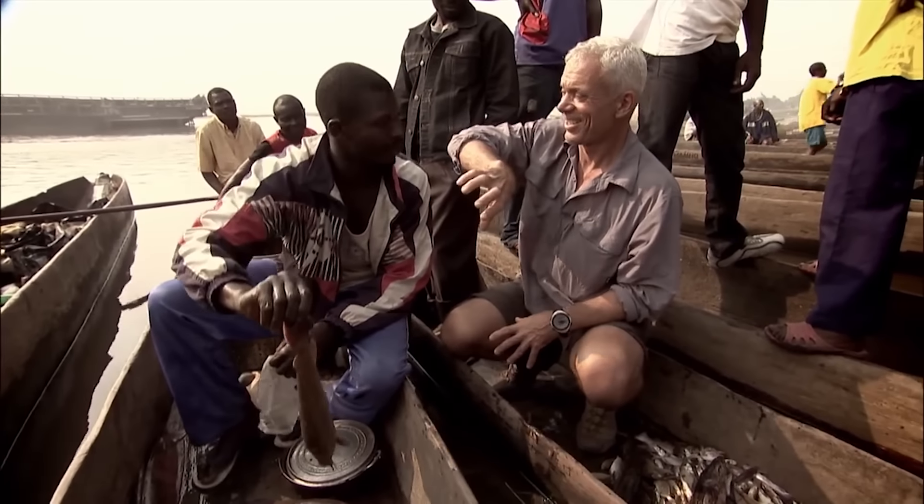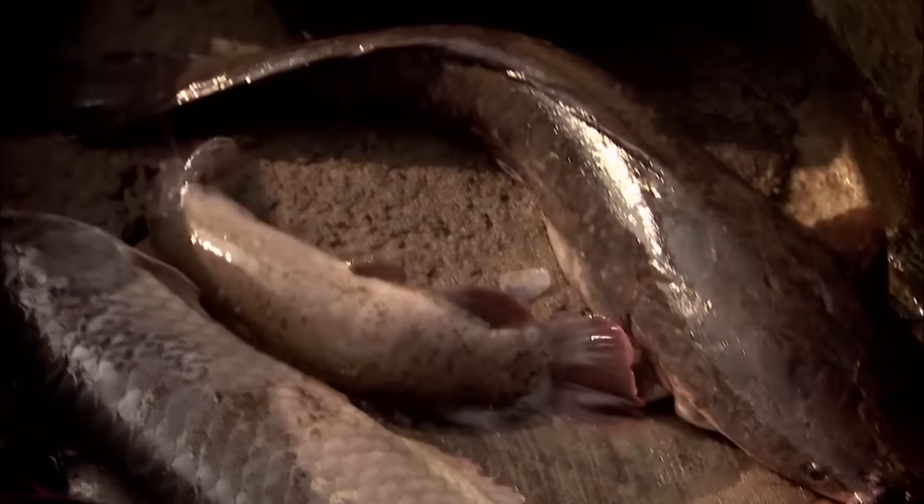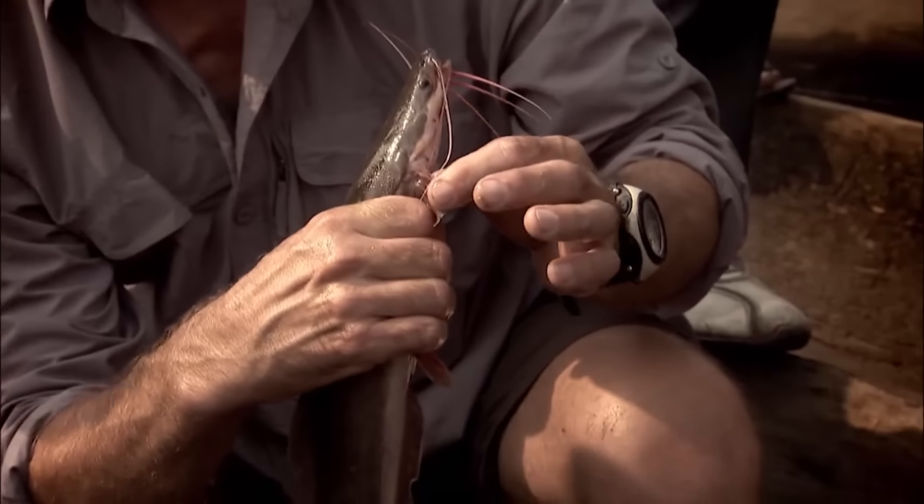This is electric catfish. It's got very sharp spines here - ouch!